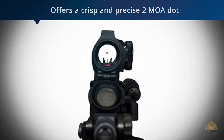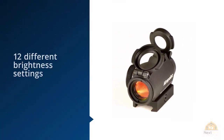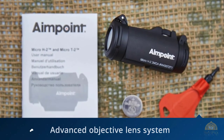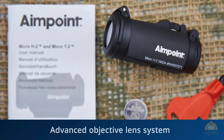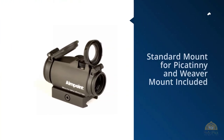The Aimpoint Micro weighs less than four ounces. With 12 different brightness settings, this optic also advertises a battery life of over five years when left on the eighth brightest setting. This means you almost never need to concern yourself with the battery, whether you're a competitive shooter or home defender.